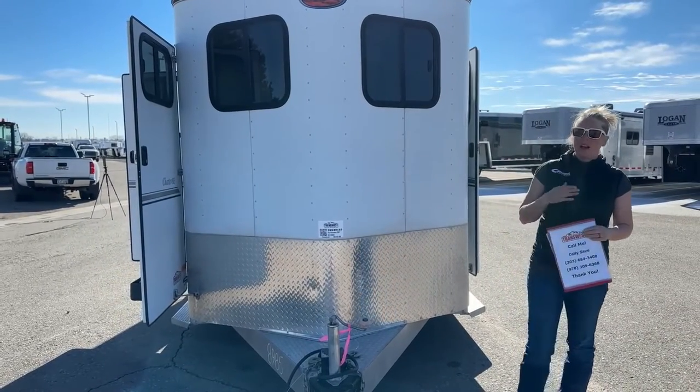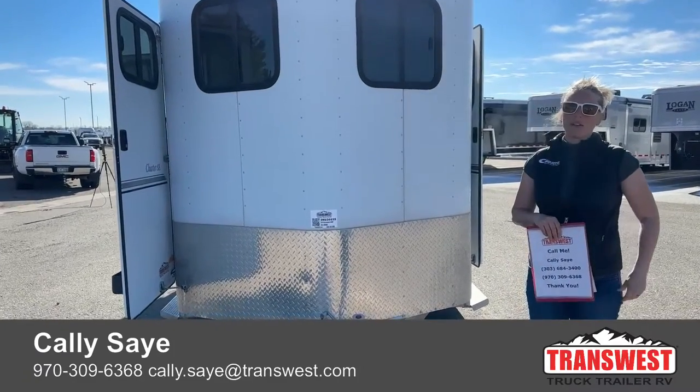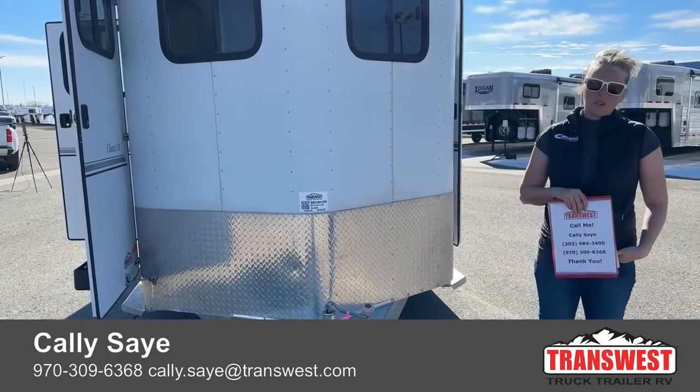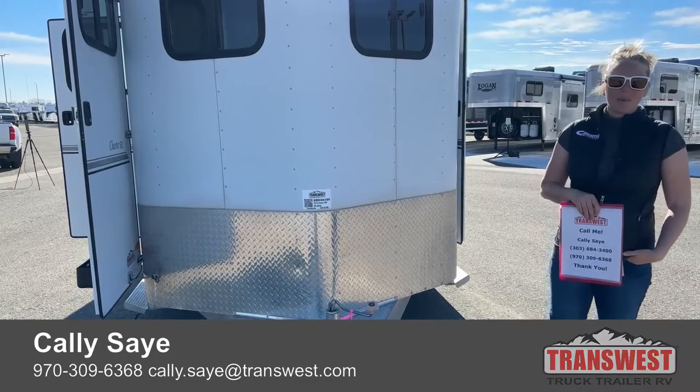The best way to reach me — I'm Callie Say — is by phone. My number is 970-309-6368. You can call or text at that number. I'd love to answer any questions you guys have. Thanks for taking a tour with me today. I hope everybody has a really great day!